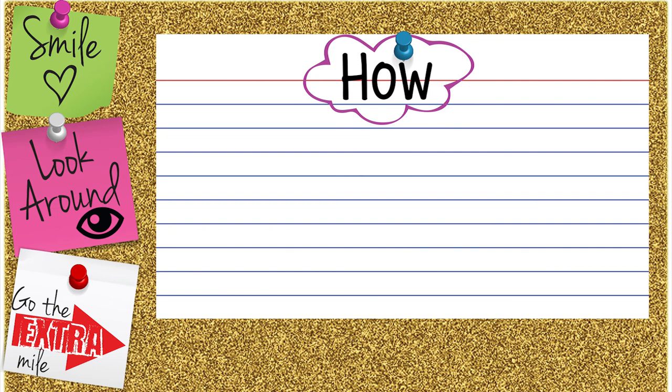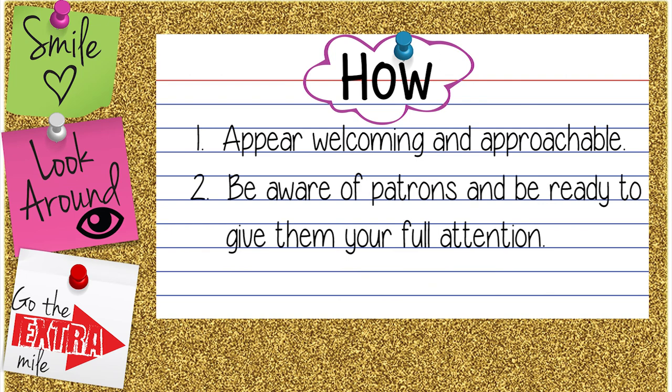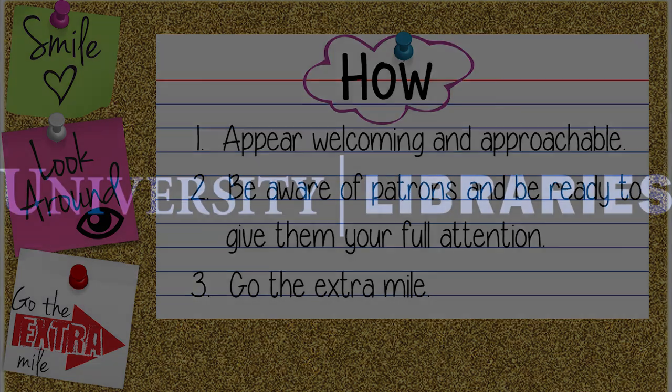So, how can we deliver what patrons want? Number one, appear welcoming and approachable. Two, be aware of patrons and be ready to give them your full attention. And number three, go the extra mile. Our patrons will appreciate your effort and continue to visit us at the library. We'll see you next time.